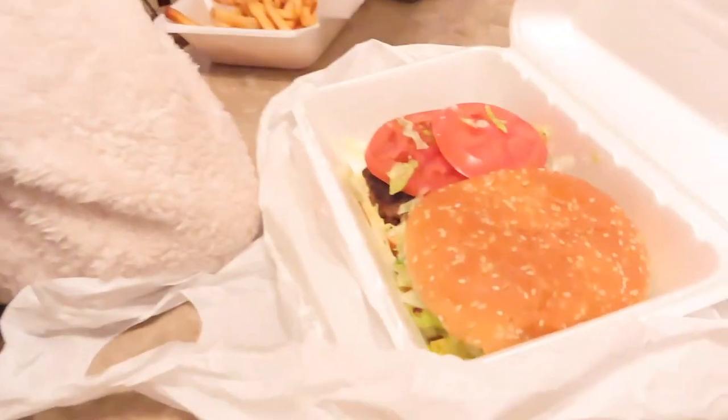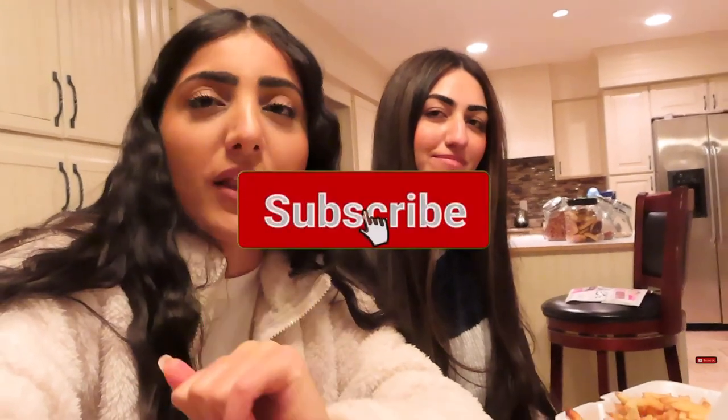We just got our food and ended up getting some burgers and fries. When we were shopping we didn't eat anything because we thought we'd get something local, but nothing was open so we had to wait like two hours to eat — but it's all good. Thank you guys for watching and following us along with our shopping and little outing. Don't forget to comment, like, and subscribe, and I'll see you in the next video!